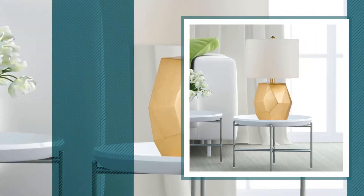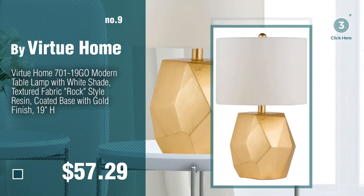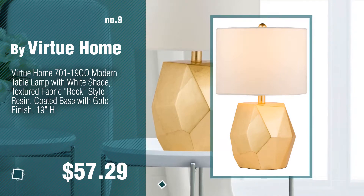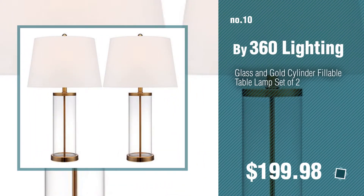Number nine, by Virtu Home. The gold table lamps were collected from the most trusted online retailers like Amazon and Best Buy. Number ten, by 360 Lighting.